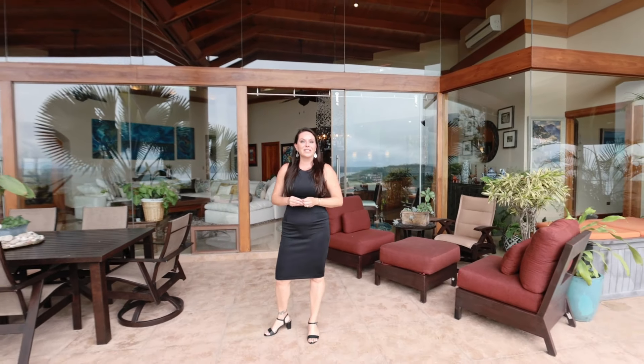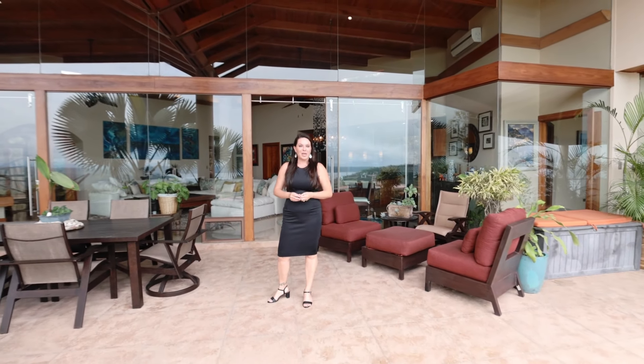Thank you so much for touring Villa Dos Playas with me here in Playa Hermosa, Guanacaste. We certainly hope that you will consider this amazing property for your next permanent residence or investment property here in paradise. Pura Vida!